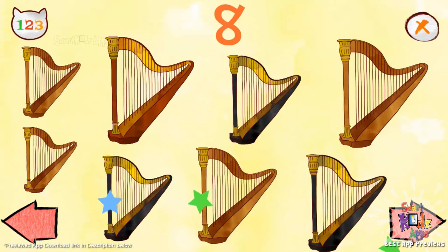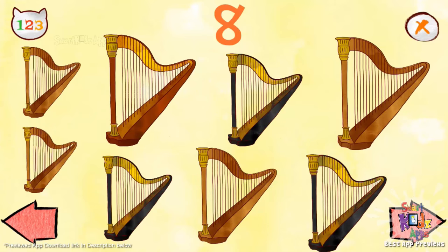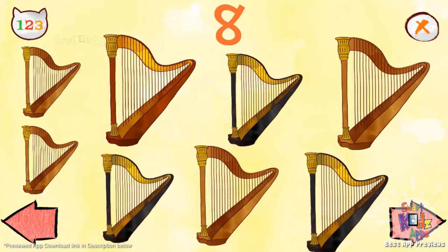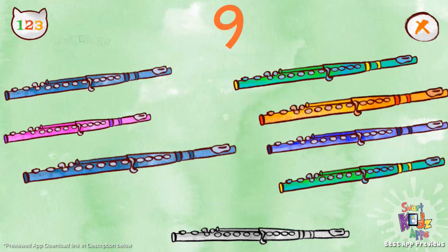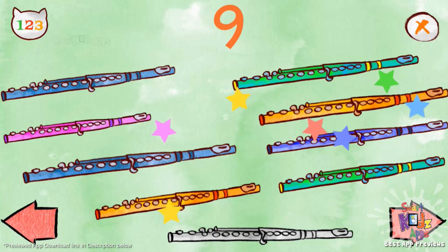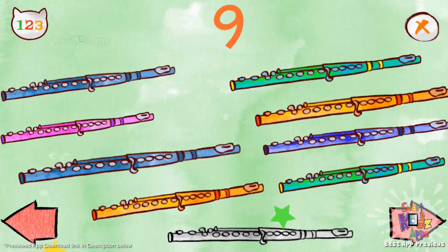Eight. One, two, three, four, five, six, seven, eight harps. Nine flutes. One, two, three, four, five, six, seven, eight, nine. One, two, three, four, five, six, seven, eight, nine.